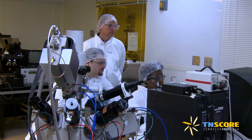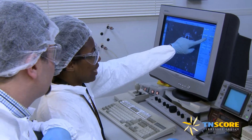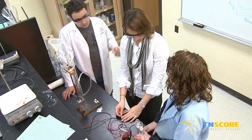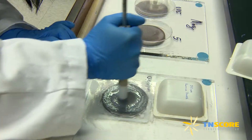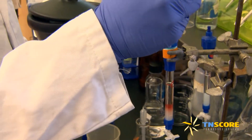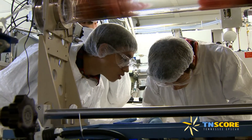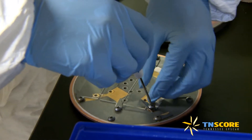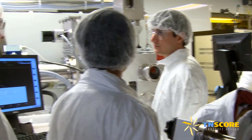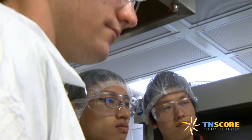Undergraduate students participate in several key roles. One great opportunity for students to participate in hands-on research is the Research Experience for Undergraduates, or REUs. Either during the academic year or during a 10-week residential program, the REU allows students to actually become involved in the research. As part of the research team, students receive hands-on experience in state-of-the-art laboratories, being mentored by world-class researchers while receiving a competitive stipend.